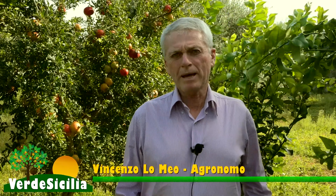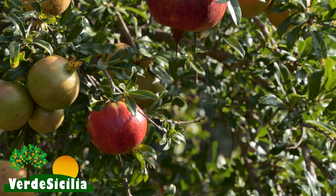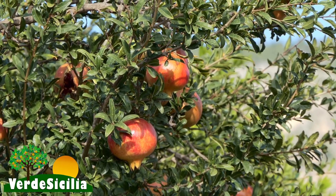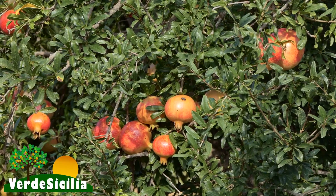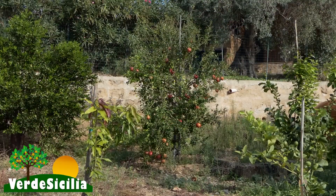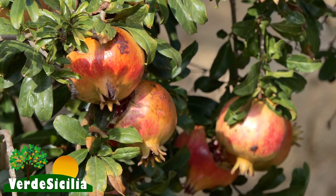Il melograno è una tipica pianta che si trova nel bacino del Mediterraneo, coltivata da millenni. Fino al 2010, negli ultimi 30 anni, è quasi scomparsa dalla gamma delle varietà presenti nei nostri giardini. Dal 2010 in poi ha trovato un nuovo interesse, dovuto a un interesse per il consumo e a un rendimento corrispondente, e quindi si è di nuovo diffusa.